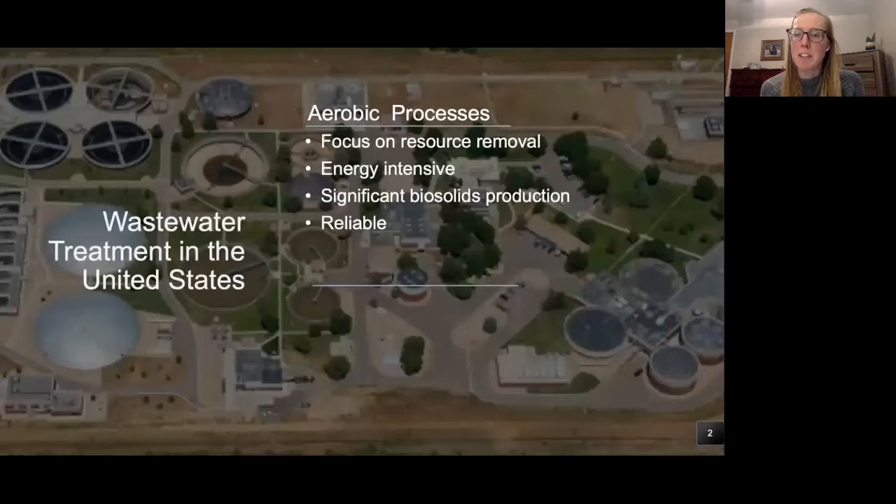Conventional wastewater treatment in the United States focuses on aerobic biological processes and resource removal. This is energy intensive and requires significant amounts of oxygen to convert the organic carbon to carbon dioxide. Aerobic microbiology also produces a significant amount of biosolids, which are expensive to treat and remove. However, these systems are reliable and robust and have been implemented across the country.